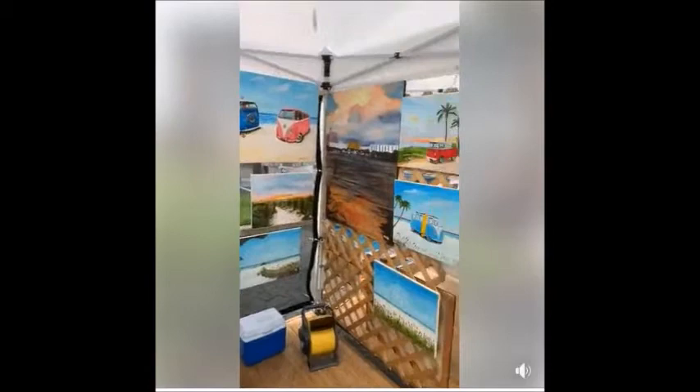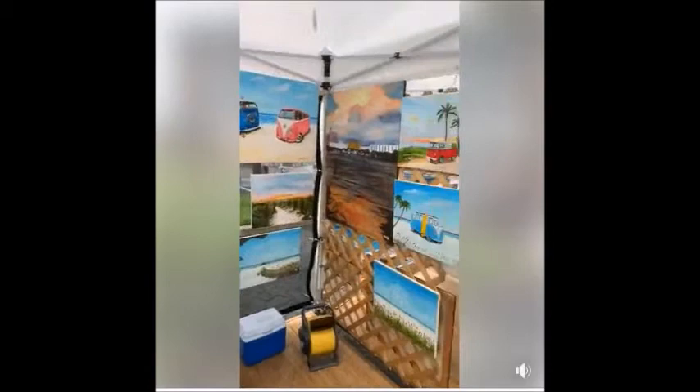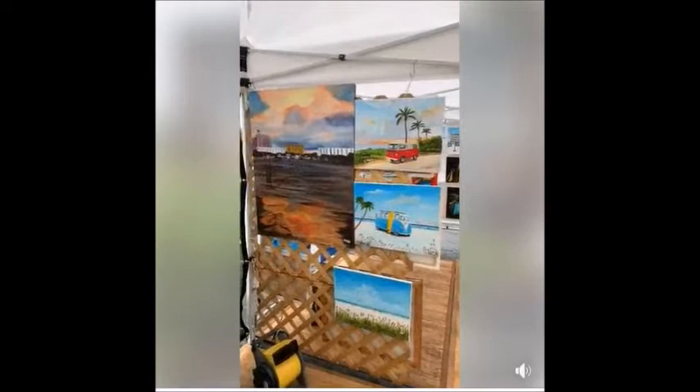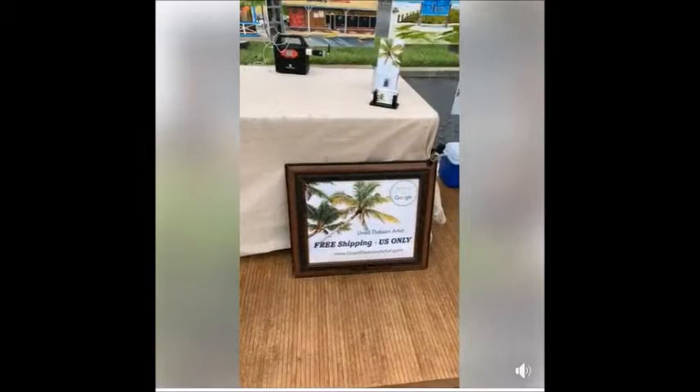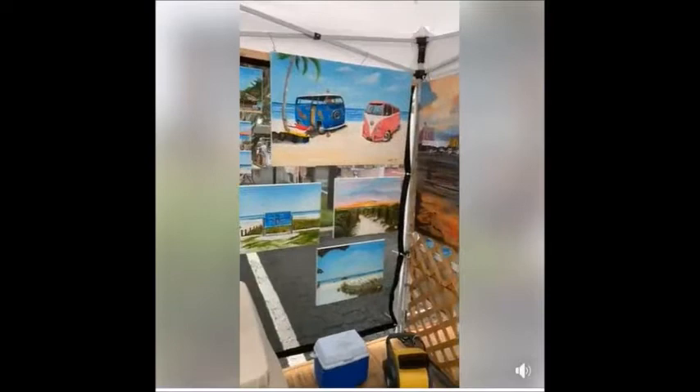I just completed a big mural here on Siesta Key for a client that lives in the Whispering Sands — I think I've posted a couple of videos about it. I do have free shipping for anyone in the U.S., and if you mention this post and stop by, I'll give you a 20% discount.